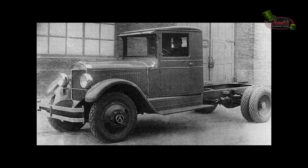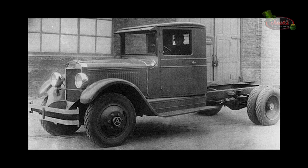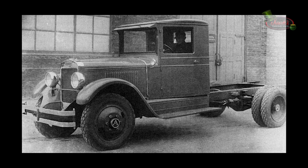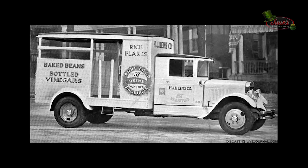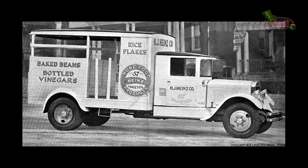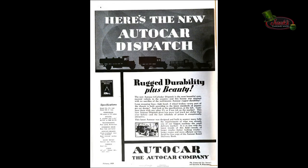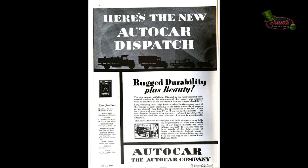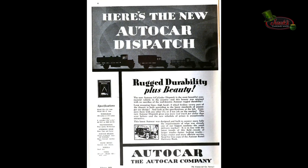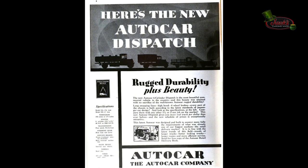In 1929, Autocar presented two new 6-cylinder trucks, one of 1.5 and the other 2-ton rating, which replaced corresponding 4-cylinder Model A units. The name '6-cylinder dispatch' applies to both chassis, and the tonnage ratings are distinguished by model designations SA and SD respectively. Appearance was considered as well as mechanical details — the radiator, hood, and cowl were proportioned to give a pleasing impression. The company offered a deluxe coupe cab for the chassis. This series went from 1929 until 1932.